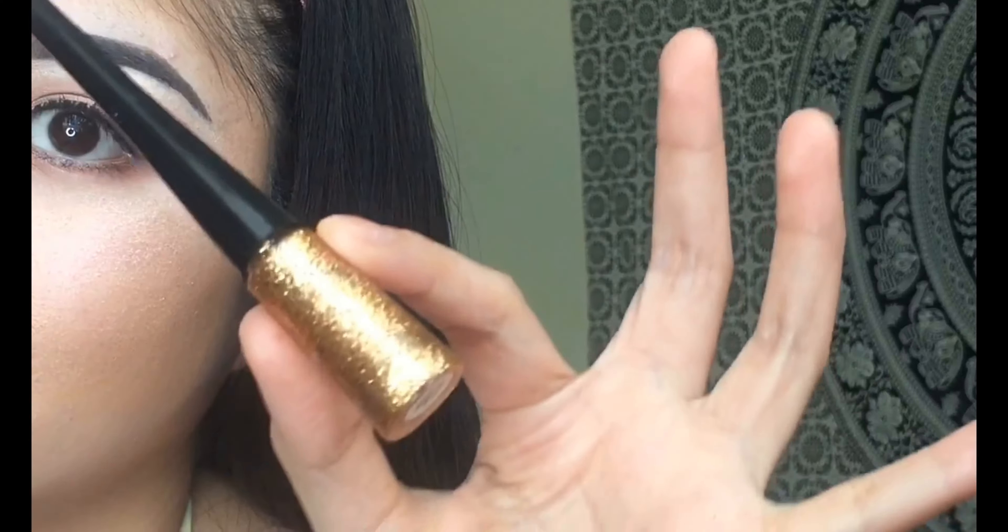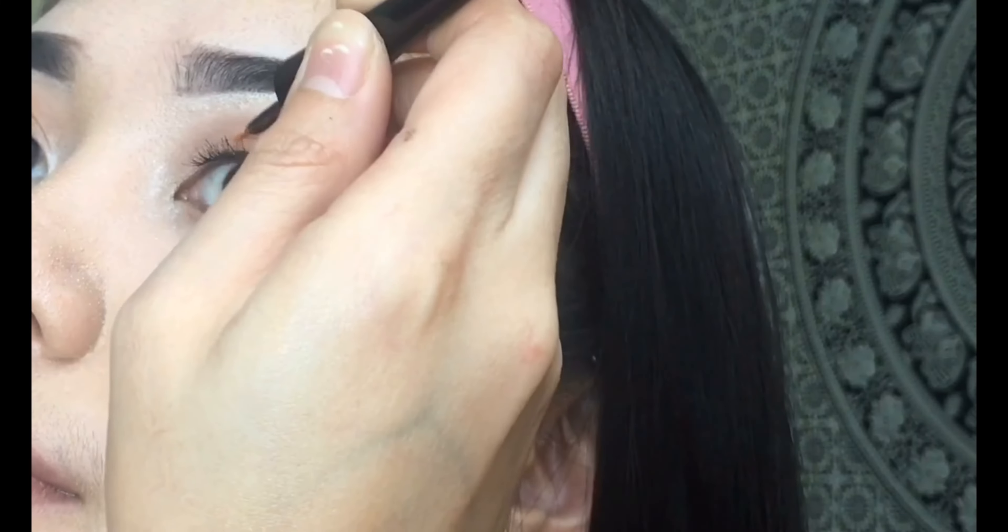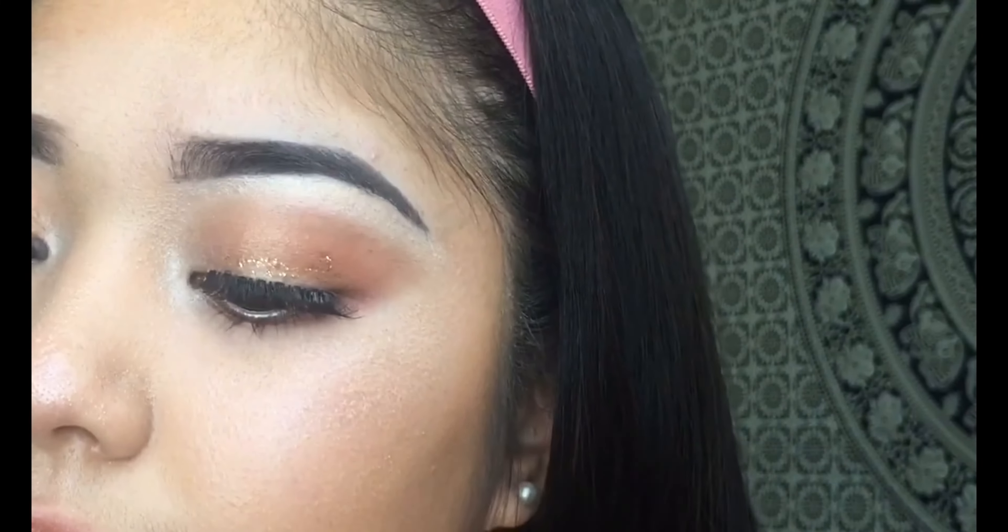Glitter eyeliner is a must for this look, so I'm just gonna apply a small amount of this as the finishing touch of this look.